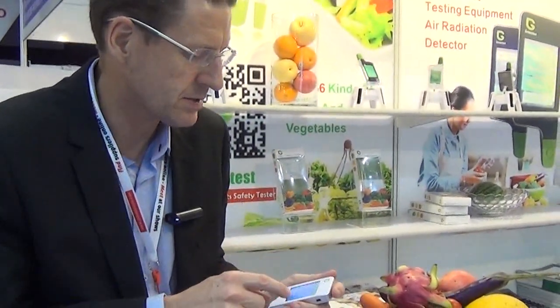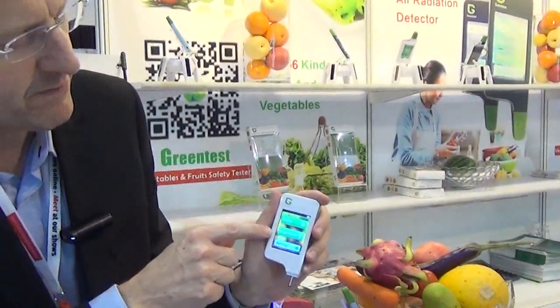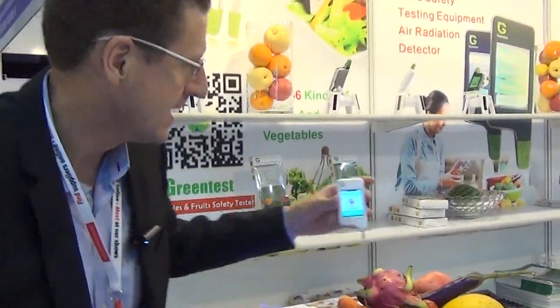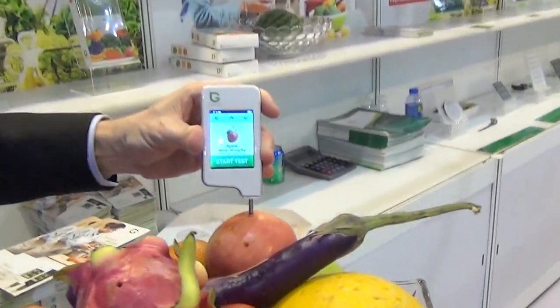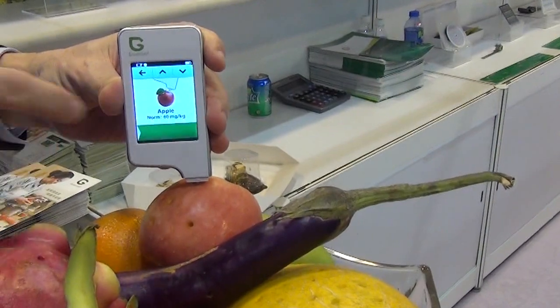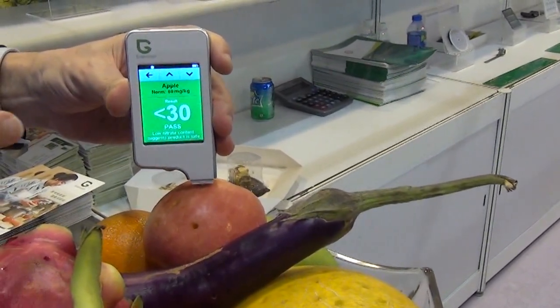All right, let's have a look. What else? Let's go to a fruit. Let's click on fruit and let's try an apple. Everyone's got an iPhone, but this is the real apple here. Come in closely. Let's click on here, we start the test. Now normally it should be 60 milligrams per kilogram. We start the test — result: pass.